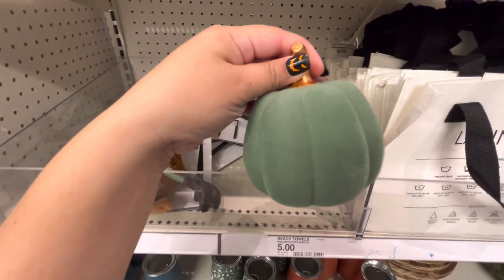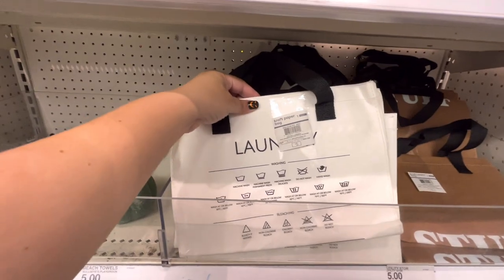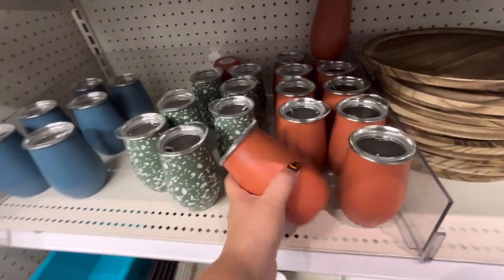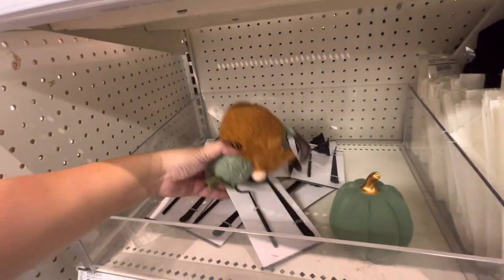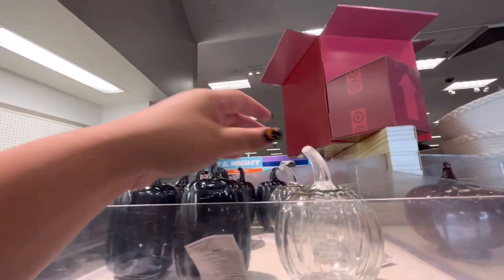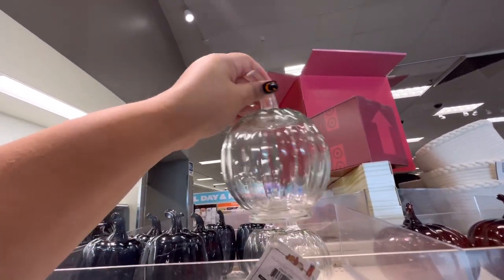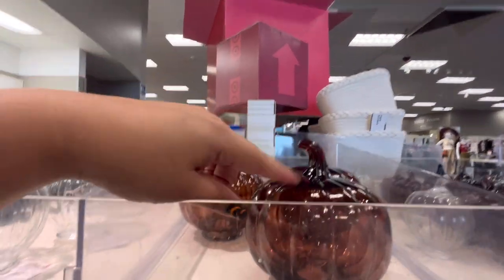They have this pumpkin for three dollars. They have some craft paper bags here. And then these tumblers are five dollars. Let me see — I might get it. They have these glass pumpkins that light up, three dollars! Look, they light up — they have the white, the blue, the orange, and brown.